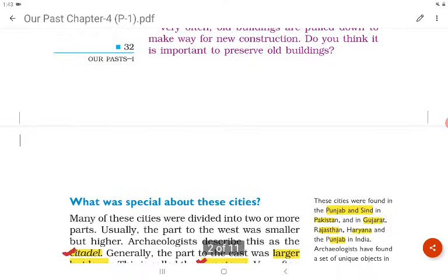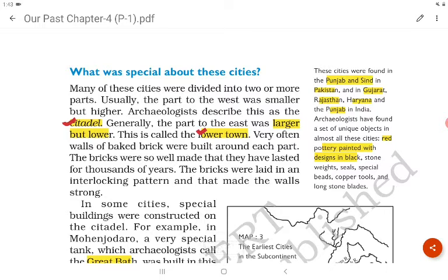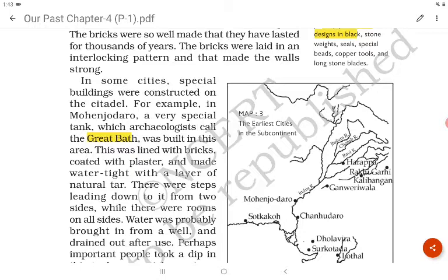The Harappan civilization spread across Punjab and Sindh in Pakistan, and in Gujarat, Rajasthan, Haryana and Punjab in India. Archaeologists found a set of unique objects in almost all the cities — red pottery painted with designs in black. Many of these cities were divided into two or more parts: the smaller but higher part called the citadel, and the larger but lower part called the lower town.